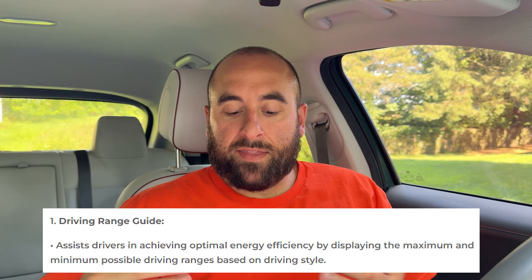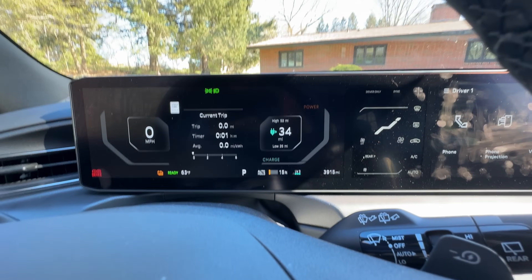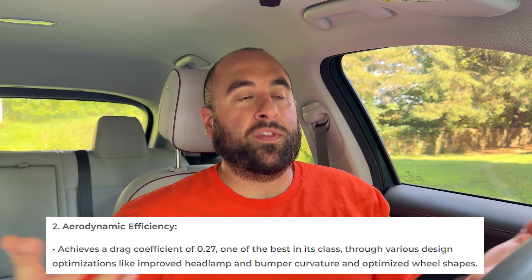The EV3 is going to have the driving range guide that we already see in the EV9, where your estimated range on the driver display is flanked by a high point and a low point — the maximum distance if driving most efficiently and the shortest distance if driving least efficiently. I experienced that when I reviewed the EV9 and really liked it. For new EV drivers especially, it will help give a better understanding of worst-case versus best-case range, and how weather, terrain, and other factors can affect range. The EV3 also has a drag coefficient of 0.27.